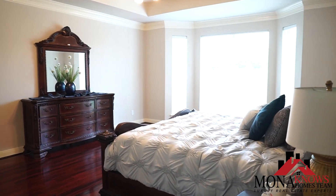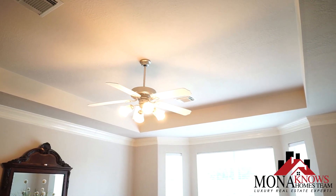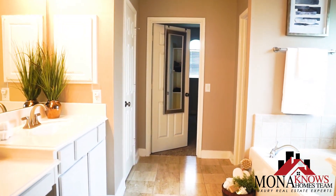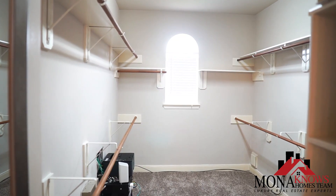This elegant master suite has tons of natural light, custom ceilings, large windows, and it leads into the luxurious master bathroom with double sinks, a nice tub, and a huge walk-in closet.